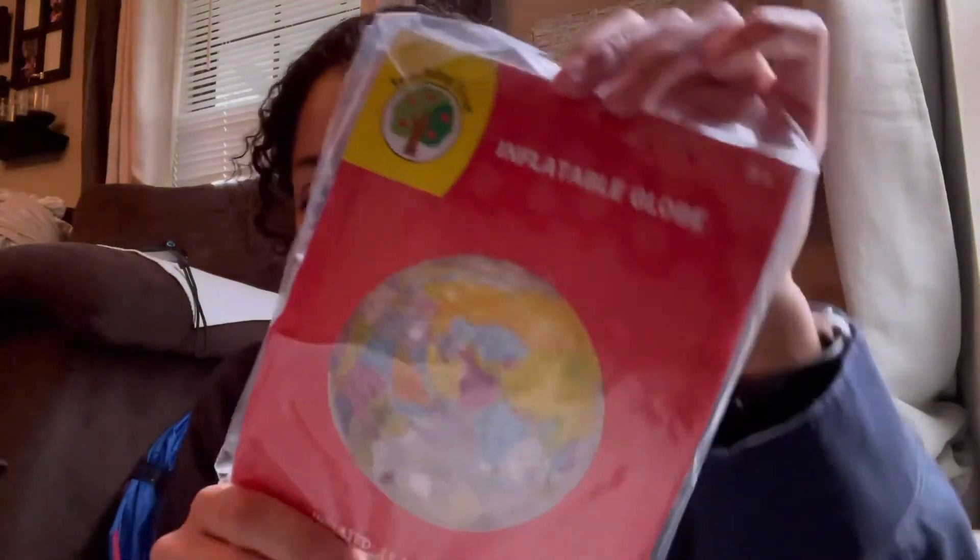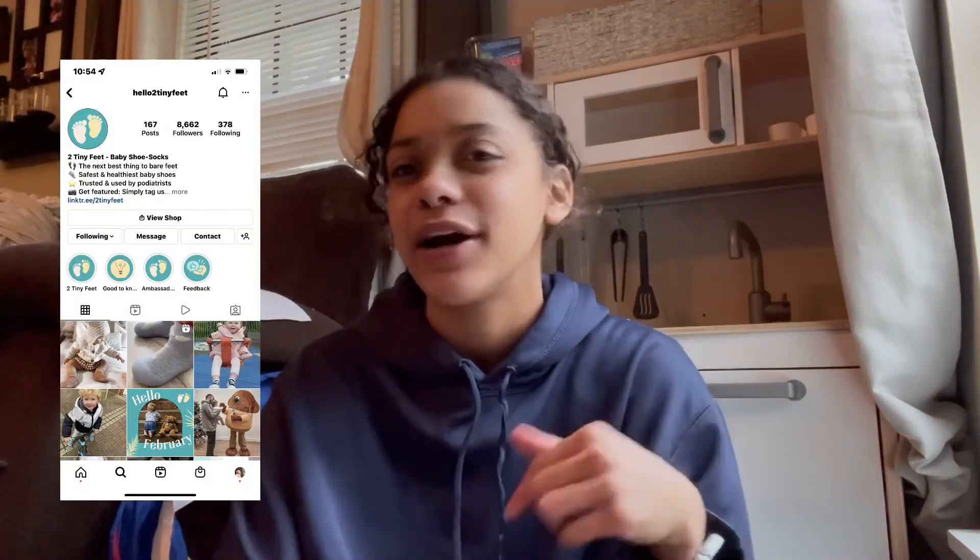Another thing I got him was this little xoxo cookie — super cute for Valentine's Day and better than candy. I also got him a little inflatable globe because he loves anything that's a ball, and this is an educational ball. I also got him three pairs of shoes from this company I follow on Instagram called Hello Tiny Feet — I'll link it below. They are literally the best shoes I could ever rave about for a toddler.